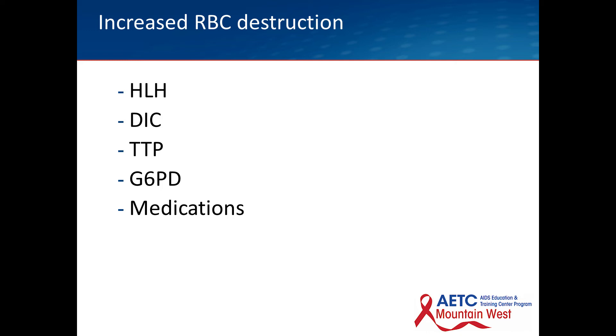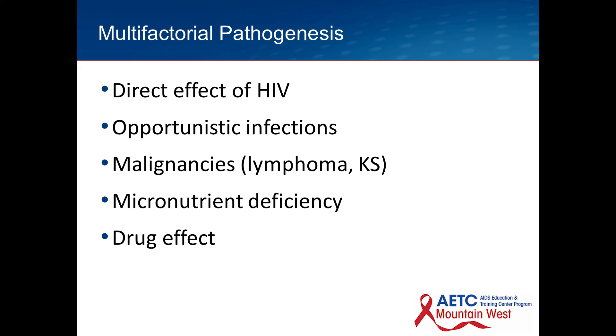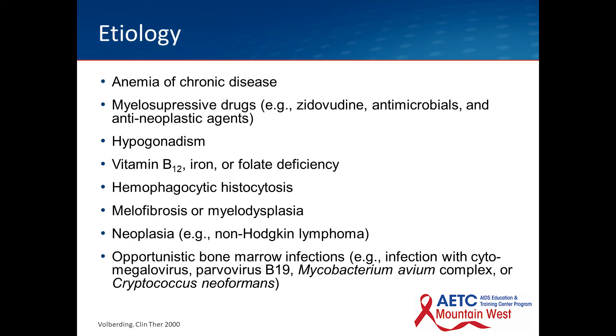For HIV-infected patients, the pathogenesis doesn't fall strictly into one box — it is very multifactorial. There is a direct effect of HIV, opportunistic infections, and malignancies — primarily lymphoma and Kaposi sarcoma — micronutrient deficiency, and the effect of drugs. The etiologies include anemia of chronic disease, myelosuppressive drugs, AZT, antimicrobials, chemotherapeutic agents, hypogonadism, nutritional deficiencies, HLH, myelofibrosis or myelodysplasia, malignancy, and opportunistic infections including parvovirus B19. In the era of AZT, that was one of the particular culprits for causing anemia.